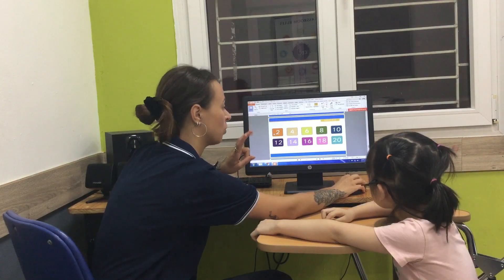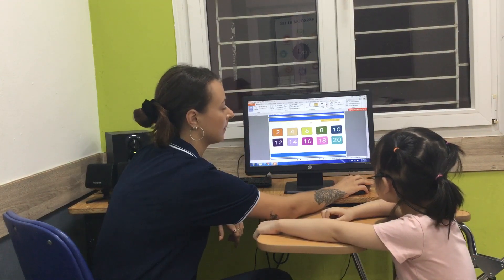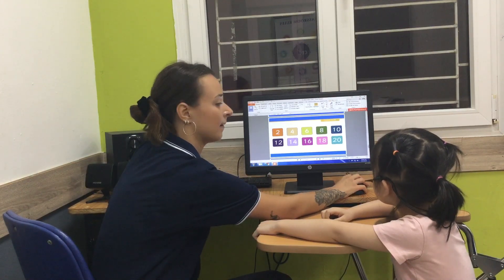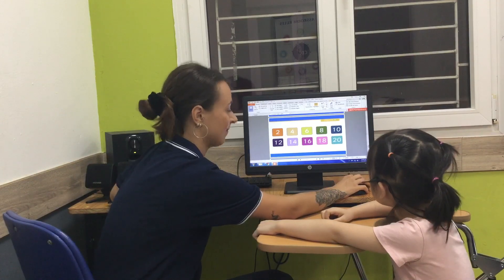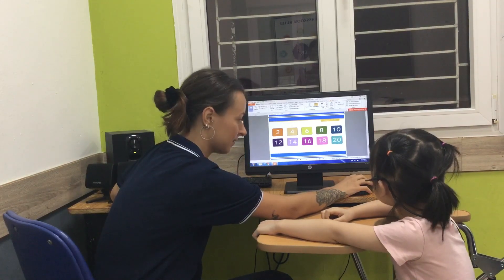Can you count in two? So... Two, four, six, eight, ten, seven, fourteen, sixteen, eighteen, twenty.